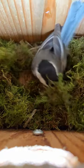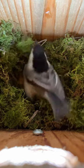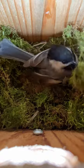I started noticing a pair of black-capped chickadees taking little bits of moss into the birdhouse I had set up in my backyard, and I wanted to put some more nesting material up for them.